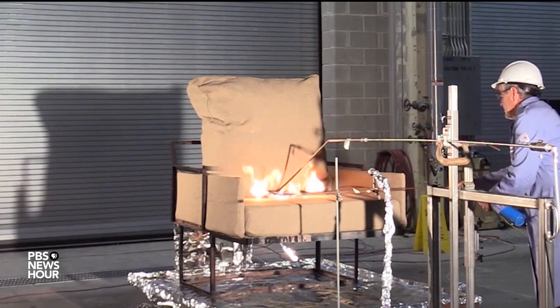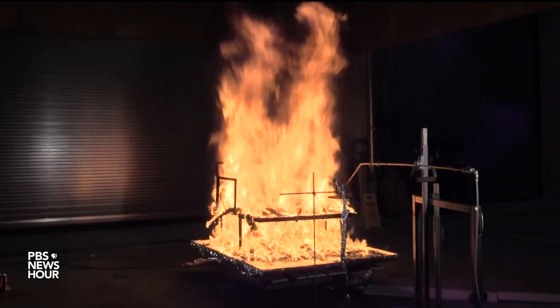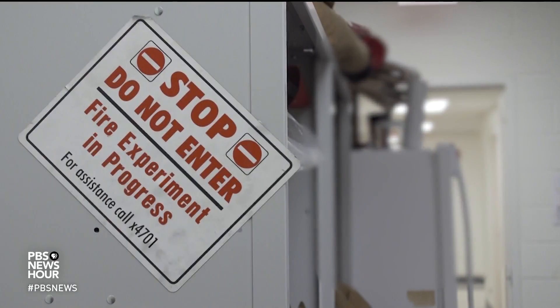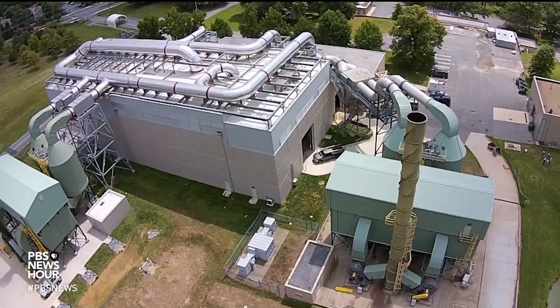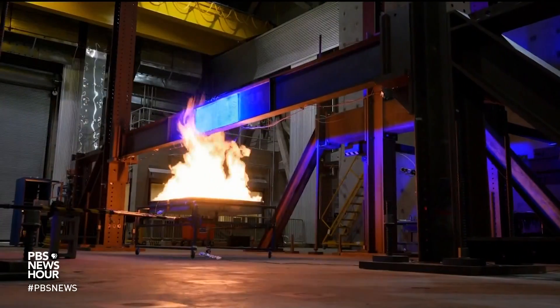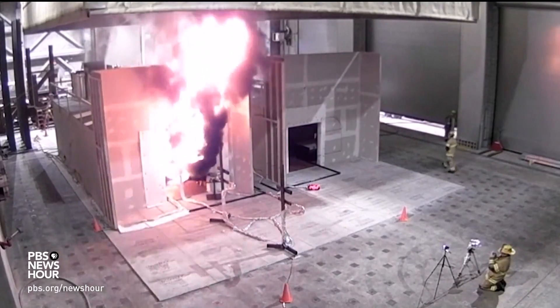Today we're going to turn this chair into an inferno to show you how to protect your house from indoor and outdoor fires. Science Scope watched this blaze at the National Fire Research Laboratory in Gaithersburg, Maryland — a 32,000 square foot facility and one of the largest labs in the world dedicated to studying how buildings respond to fire.